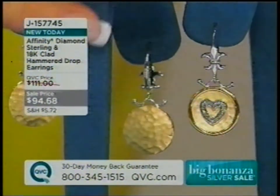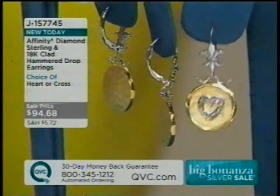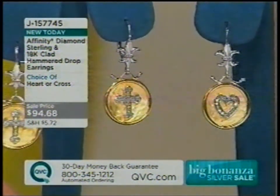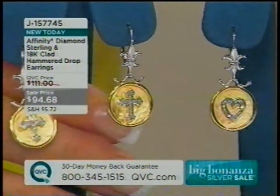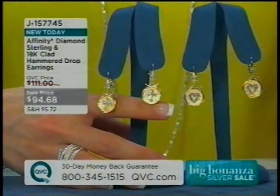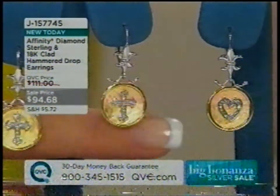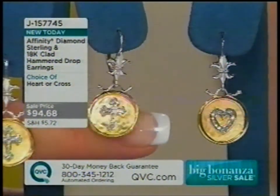I'm going to show you the back because the hammering is exceptional — it looks almost Etruscan, Byzantine, like an archaeological dig piece. I love the fact that not only does this give you duo colors of metals — the yellow and the white — so whether you're a sterling or a gold gal, you can wear your sterling bracelets with these earrings or your gold wedding ring with these. They have that duo color going on, and also two of the most enduring symbols: faith and love.